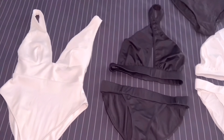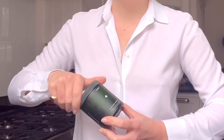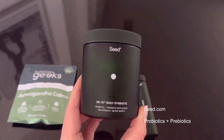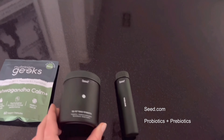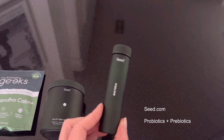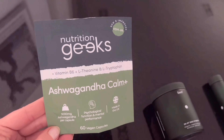First thing in the morning I take Seed — it's both probiotics and prebiotics in one. This is not a sponsored video but it's really high quality when it comes to gut health. I'm also happy with this travel size because I'm traveling soon. I also take ashwagandha for psychological function and mental performance.